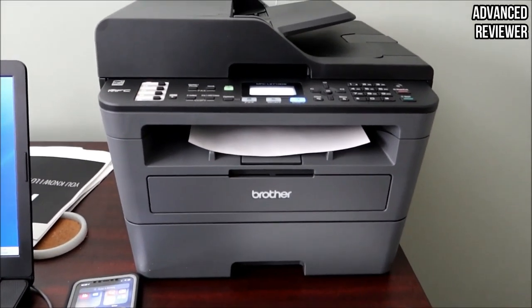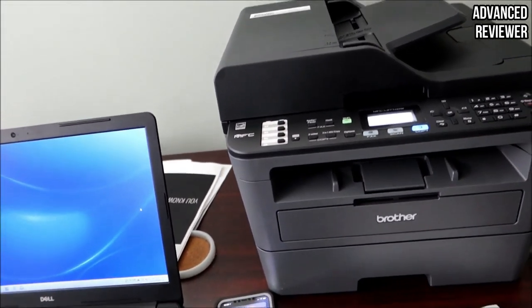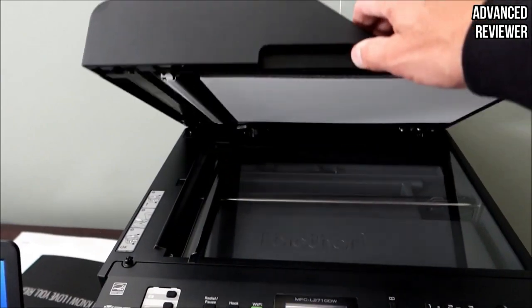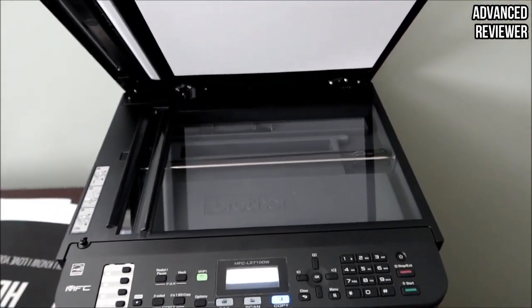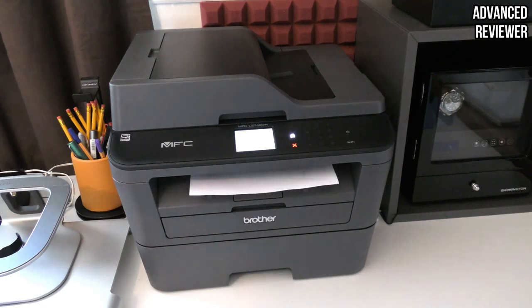It also features a 50-sheet automatic document feeder, which saves you precious time, as well as a sheet tray that can take up to 250 sheets at once, so you don't have to worry about refilling for long periods. Furthermore, it can also work with most types of paper, with the manual feed slot allowing for a significant amount of flexibility.